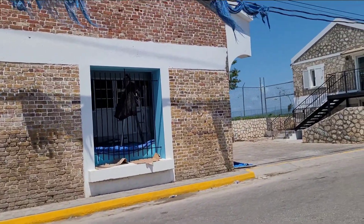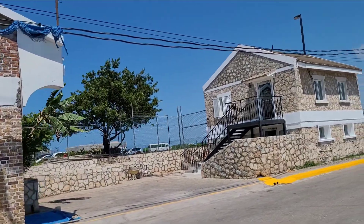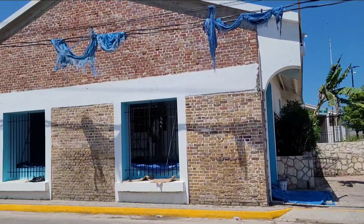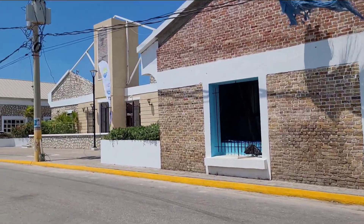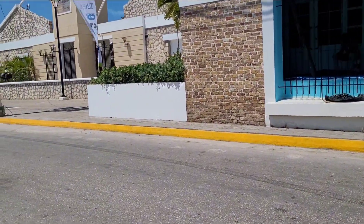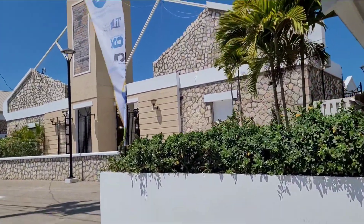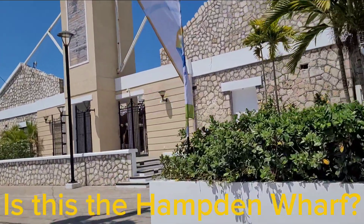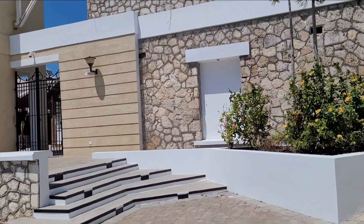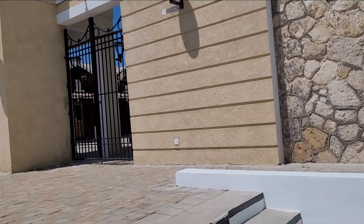Loved ones, is this the Hamden Wharf that was constructed during World War One — that's 1914 to 1918? Let us know, drop it right there in the comments. It was built so that the exportation of sugar could continue. Is this it? Let me know, talk to me.